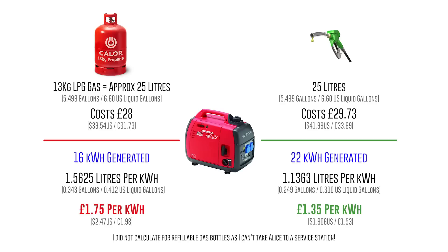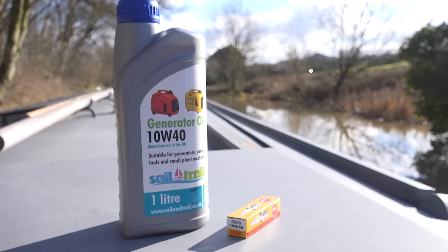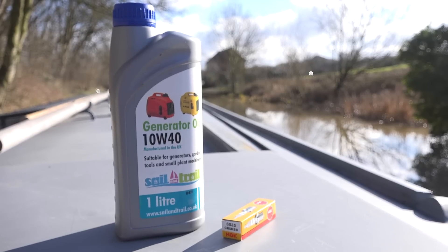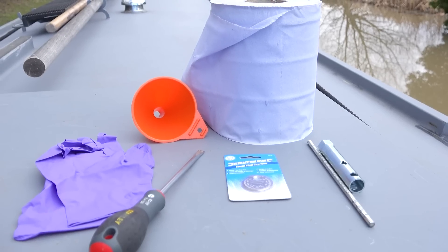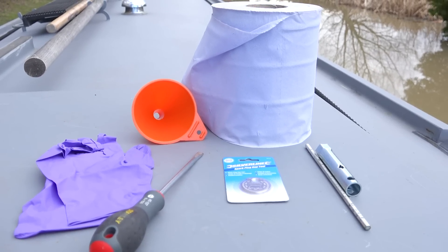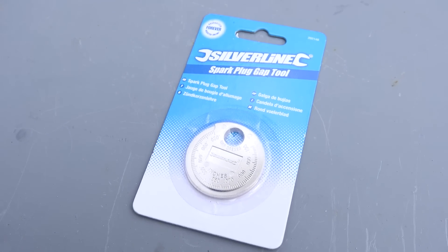It's now time to service my generator. For the service I'm going to use the oil provided when I purchased the generator, which is 10W40 type. I also have a new CR5HSB spark plug. The tools I'll need are a pair of gloves, a large flat-headed screwdriver, a small funnel, some paper towels, a spark plug wrench, and a spark plug gap feeler gauge.